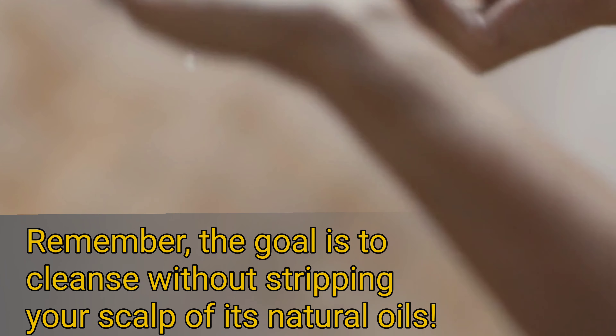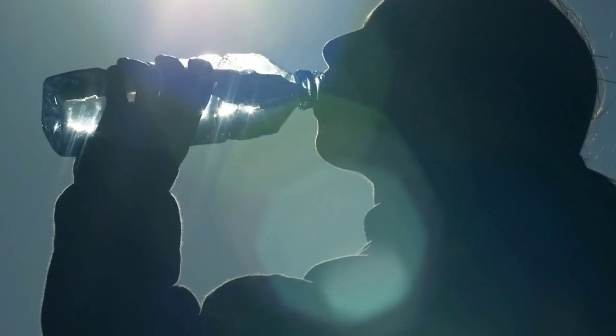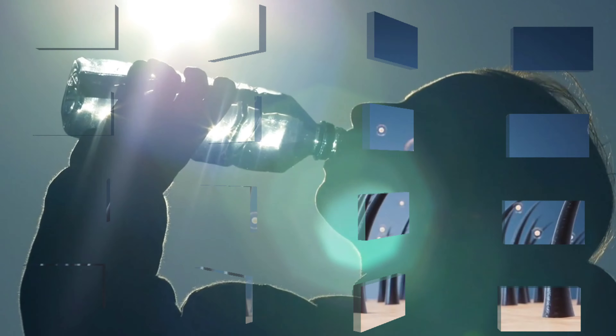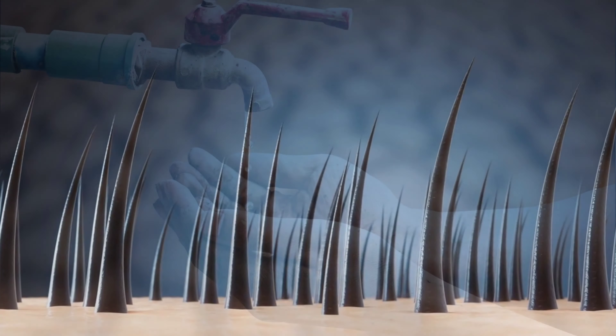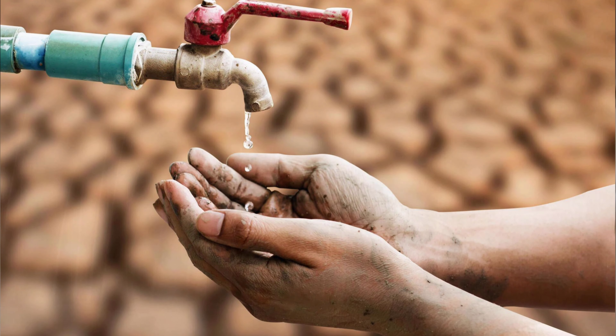Lastly, hydration. You've probably heard it a thousand times, but drinking plenty of water is beneficial for your overall health, and that includes your scalp too. When you're well hydrated, your skin, including the skin on your scalp, is less likely to get dry and flaky. It's not just about drinking water though — you also have to minimize your intake of dehydrating drinks like coffee and alcohol.